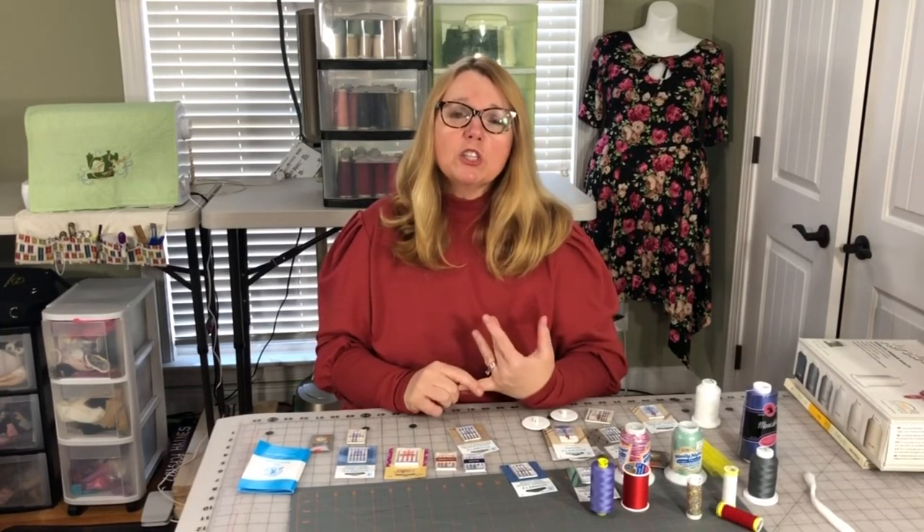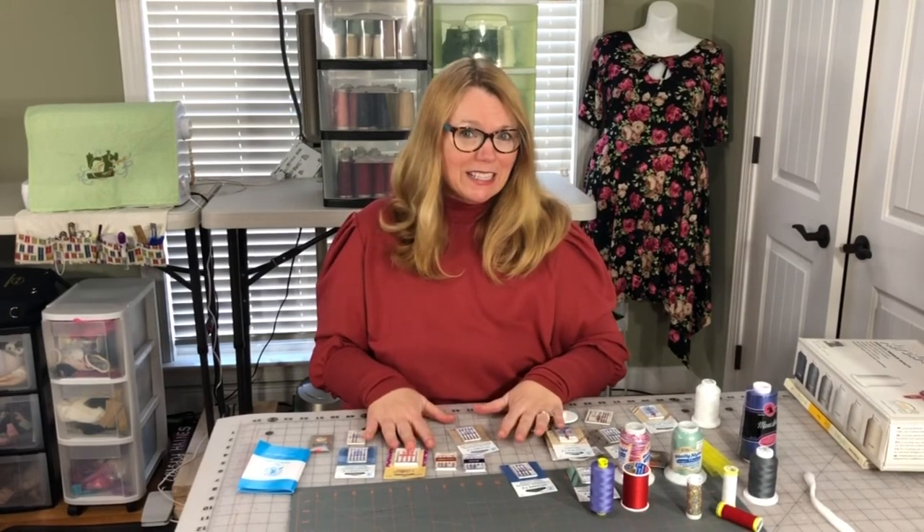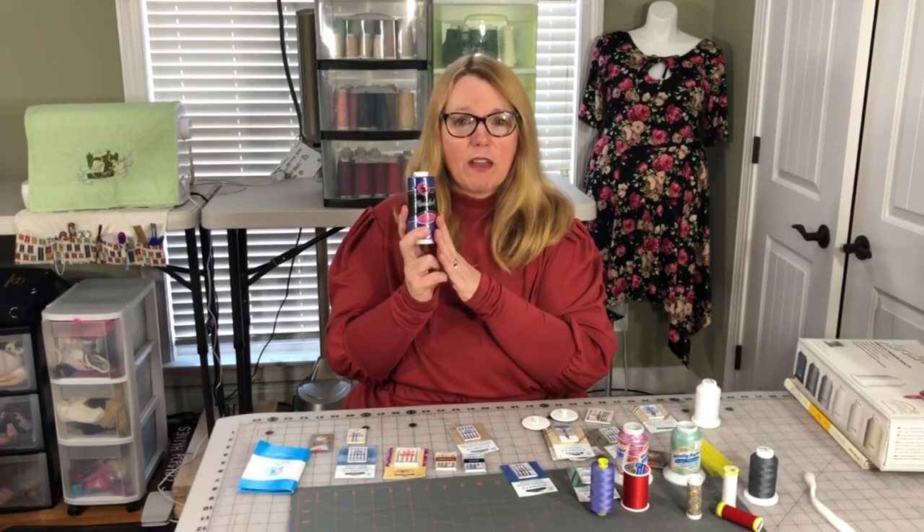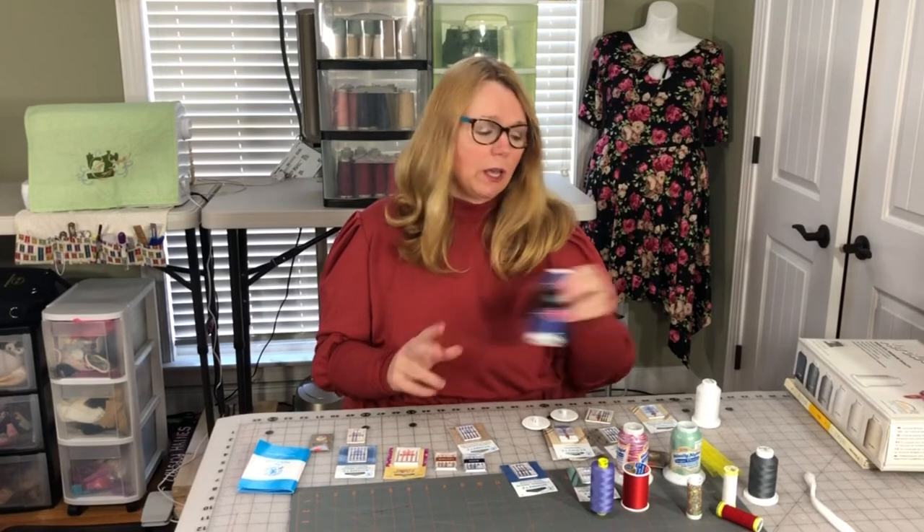Let's talk about storing your thread, because it's really important. My husband will take you around for a look. I'll show you how I store my thread, because there are a couple of things that will really help you get the most out of it. Spend your money wisely, get the correct needles and the right thread. You don't have to have matching thread for everything.